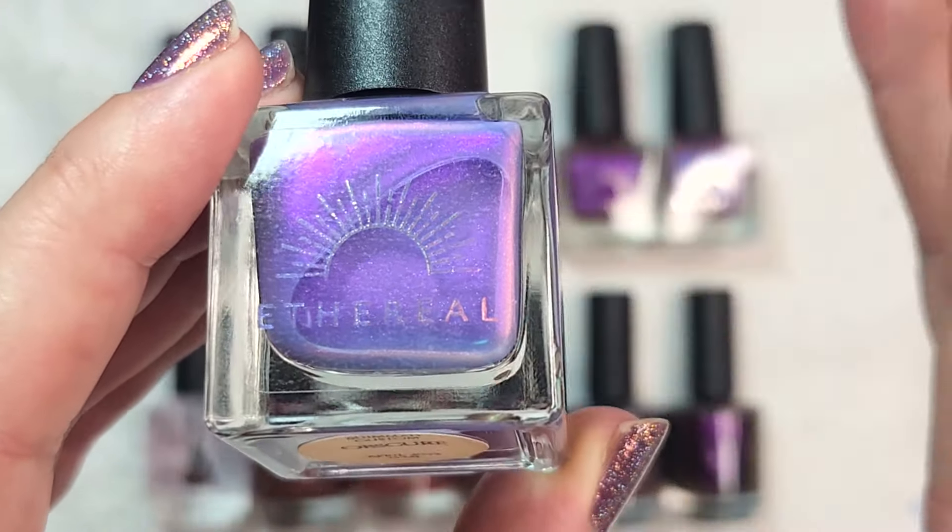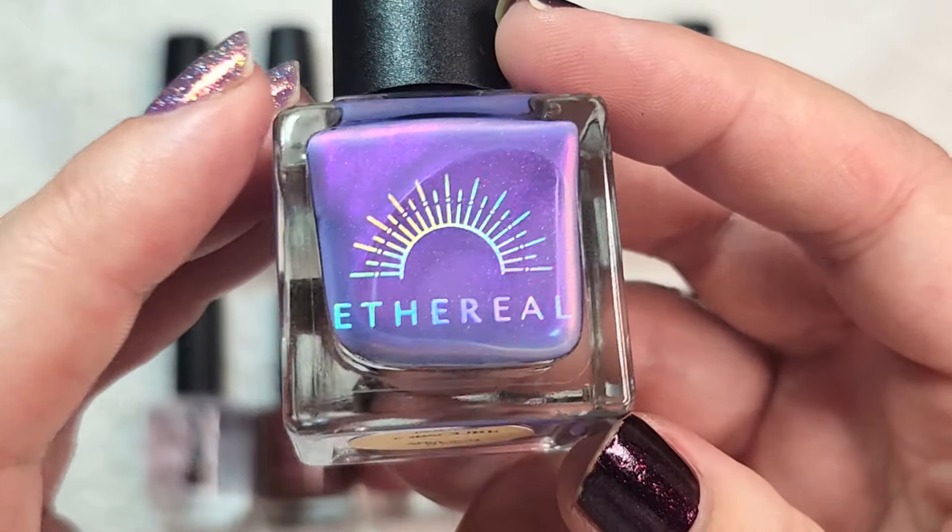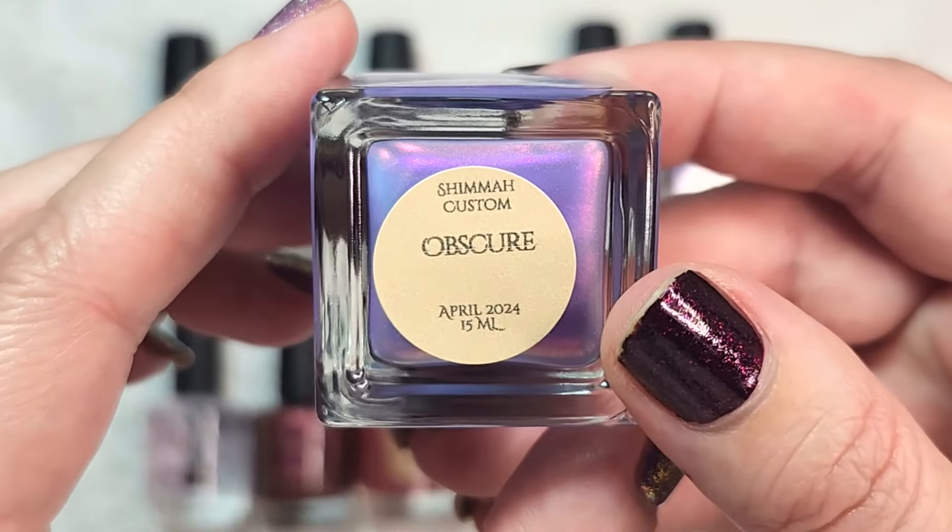If I do end up seeing a little bit too much of my visible nail line, I can always put this over a dark teal — maybe trying to match the base color — but we'll see how it goes. So far I am loving the shifts on this one as well. That one is Obscure.